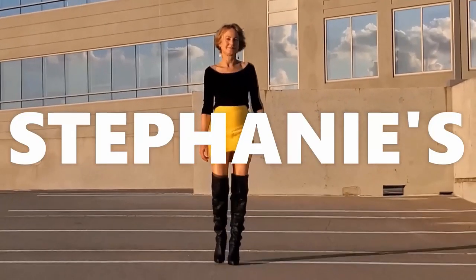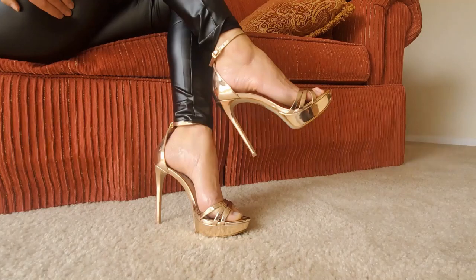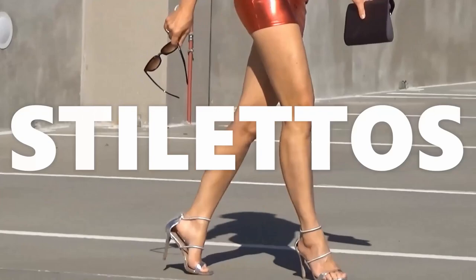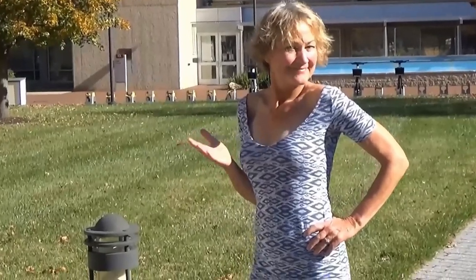Hello beautiful people, I'm Stephanie and this is Stephanie's Stunning Stilettos, a place where we come to relax and unwind and enjoy the magic of beautiful shoes. If you love shoes as much as I do, hit that subscription button and turn on the notification bell. You won't want to miss a single one.